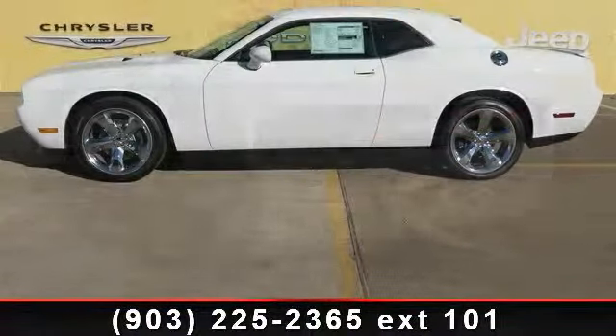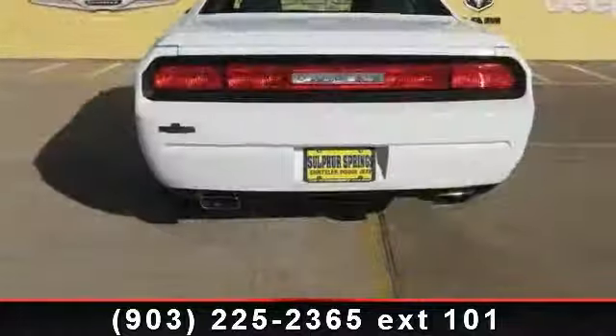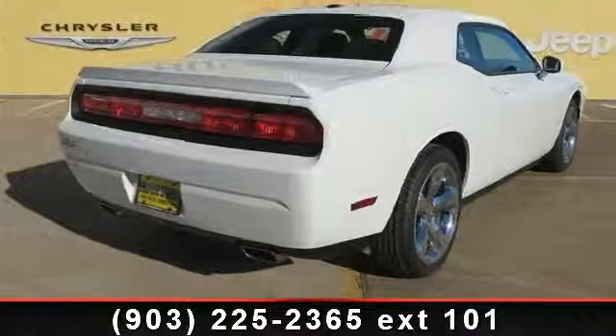Some of the top features included with this vehicle are power steering, MP3 player, power windows, 5-speed automatic transmission W5A580 STD, CD player, rear defrost, and bright white clear coat.